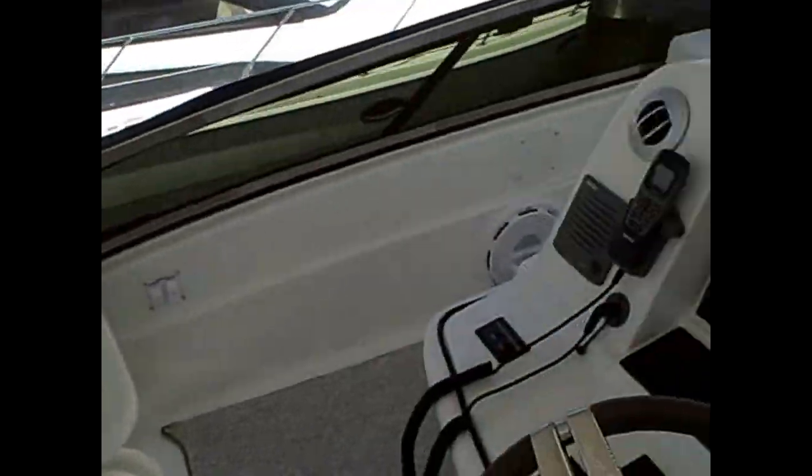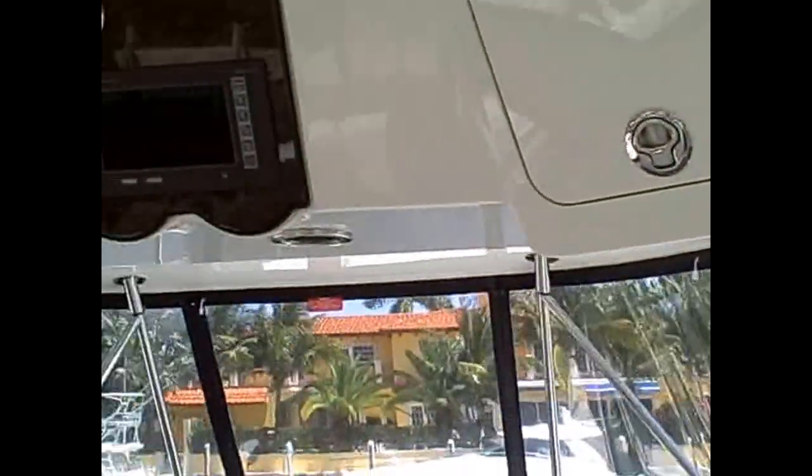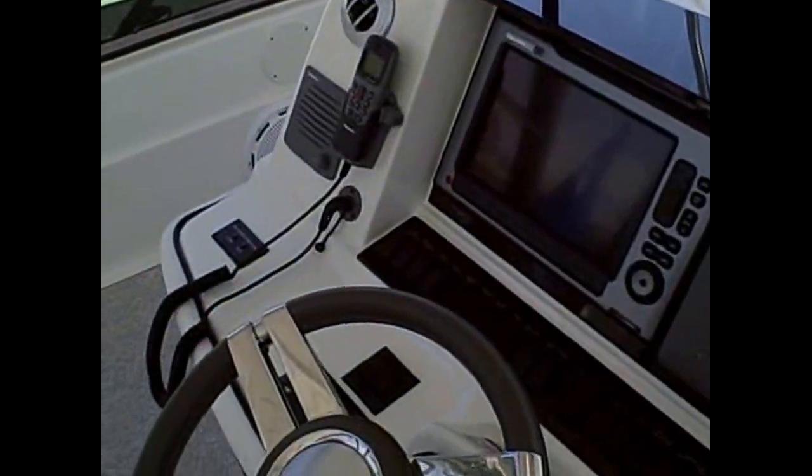This is a fully air-conditioned and heated bridge with a great big hard top. Fantastic to have the whole family up here — you can really enjoy it, there's plenty of space for all. Easy access down into the cockpit. Please note this particular boat has full teak steps and teak in the cockpit as well.